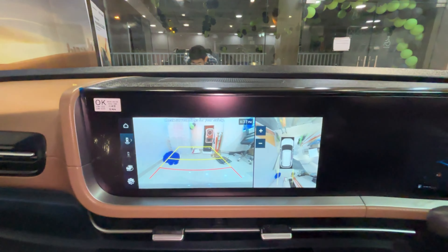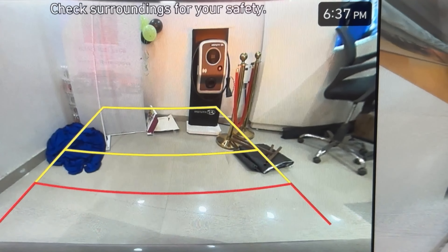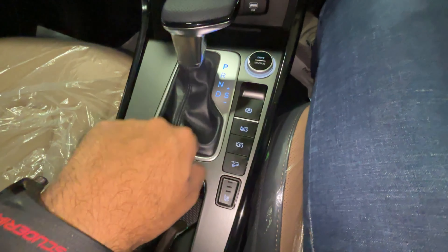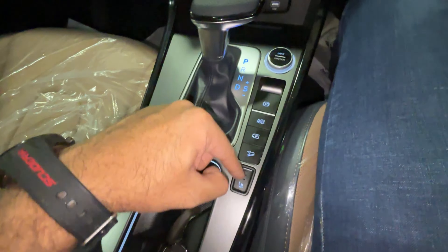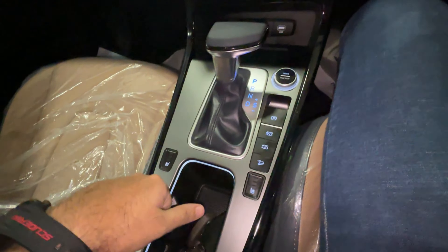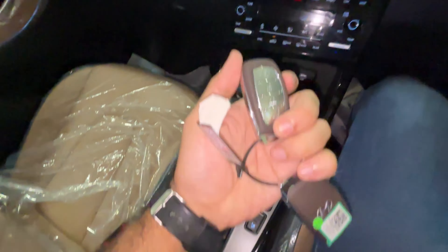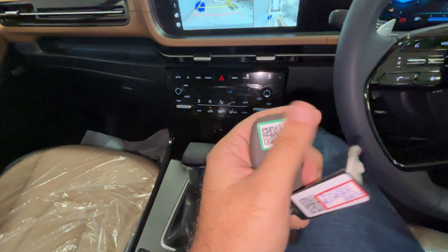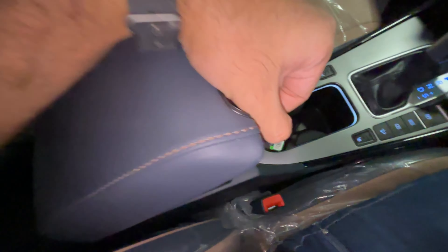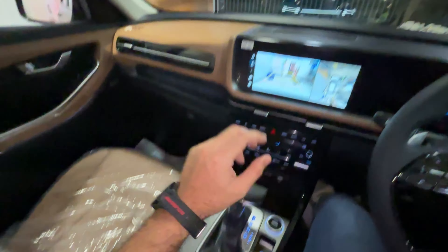The center console features a 7-speed DCT gearbox. You get a 360-degree camera with impressive clarity. Hill descent control, auto parking brake, and ventilated seats are available for the driver, co-driver, and second-row passengers. You get two cup holders, storage, and the key with lock, unlock, and boot-opening functions. The armrest is adjustable and slidable with deep storage.